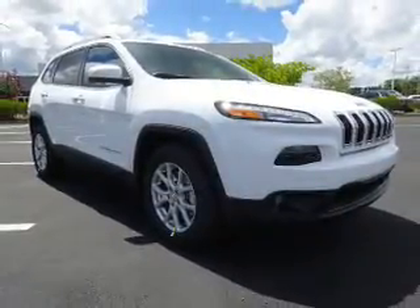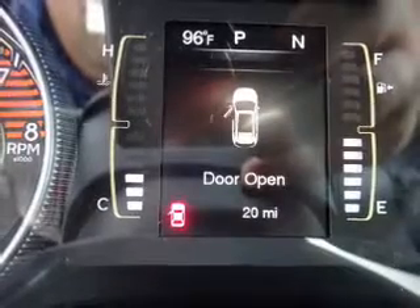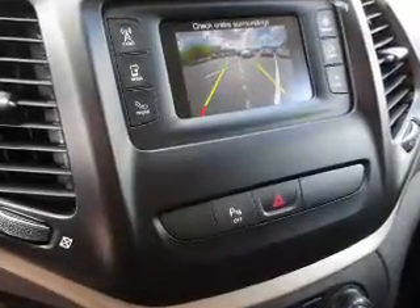Inside you'll find a premium sound system, a backup camera, curtain head airbags, front airbags, side airbags, child safety locks, and an adjustable tilt steering wheel. Great quality at a great price — call or click to contact us today.